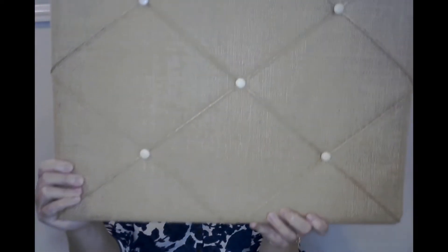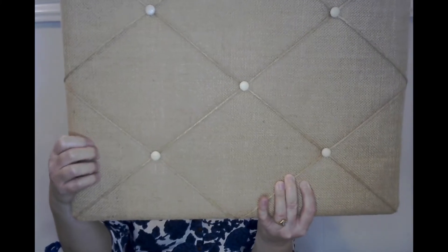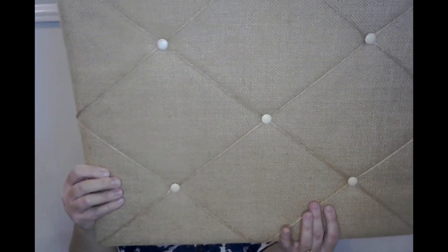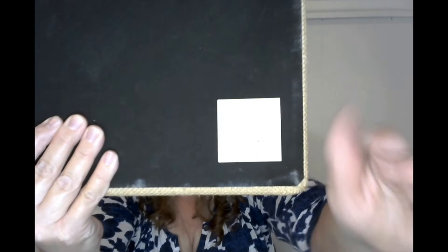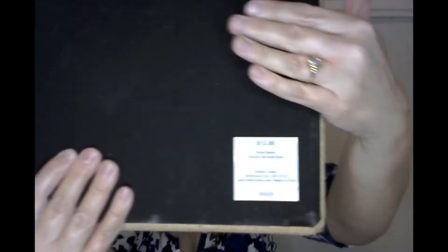For my craft room downstairs, I picked up this kind of like a burlap message board and it was listed at Hobby Lobby. It was $13.99 at Hobby Lobby and I paid three bucks for it.